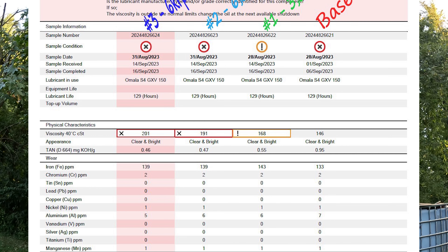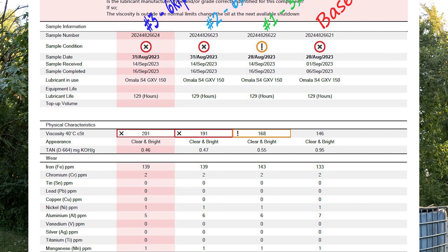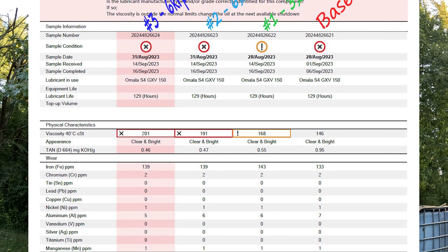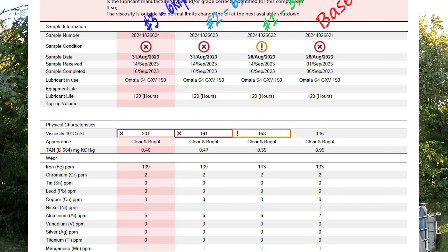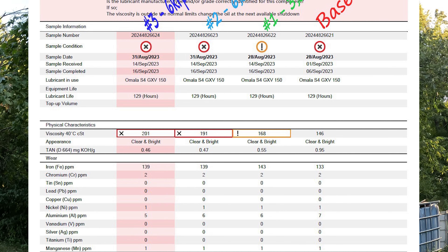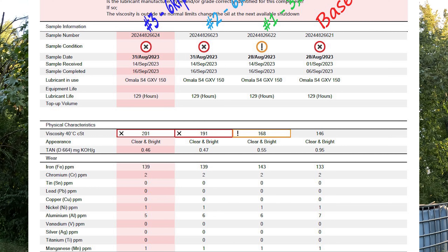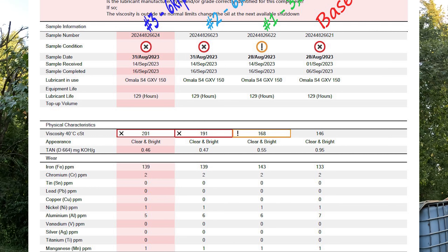Wear metals — nothing substantially changed there. Iron went up a little bit in all three samples compared to the base sample. Not sure why. Could have just been a little bit of particulate from pipes, could have been just what was in the sample itself. But nothing there was out of the realm of normal, or they would have flagged it.